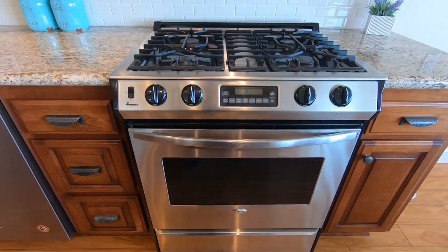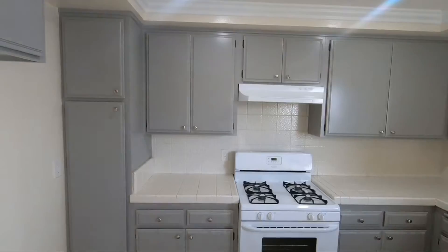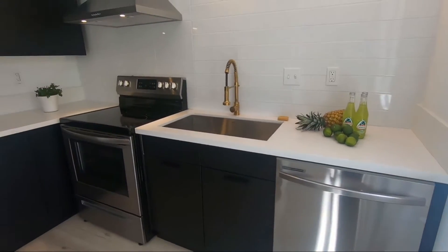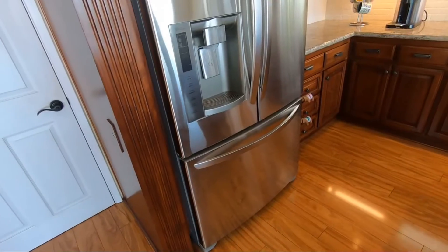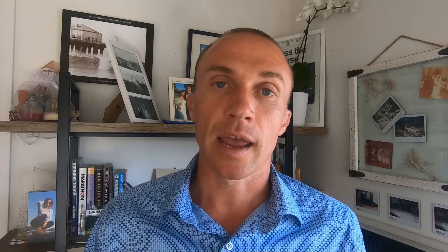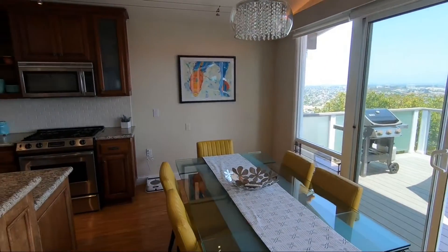Another thing to think about is appliances — does the home come with kitchen appliances, or is that a necessity for you? If you're used to cooking with a gas stove and the home has electric, is that going to be a problem? Or do you have your own fridge and stove you plan on bringing? Just because a home has appliances when you're viewing it doesn't mean they come with the home, so check the listing and confirm what's actually included and not being taken by the seller.